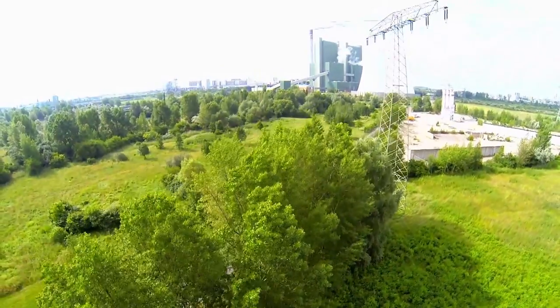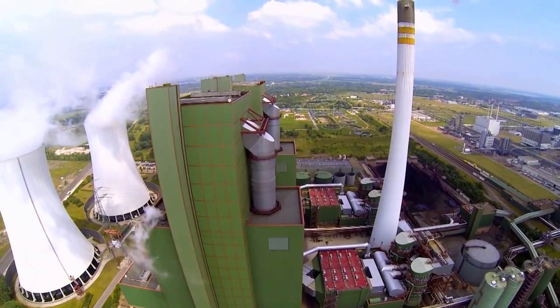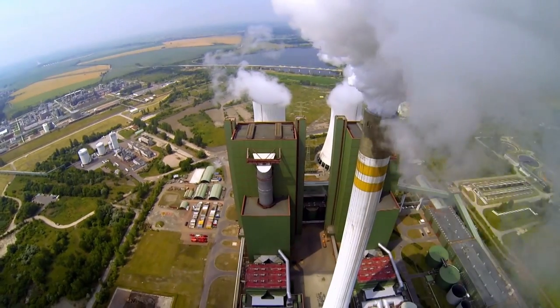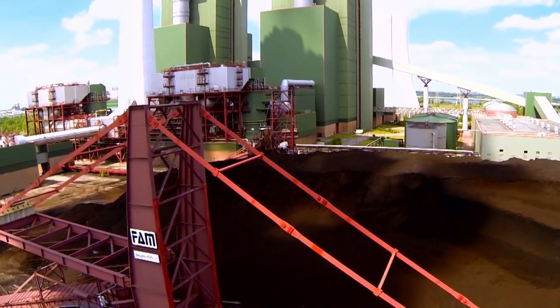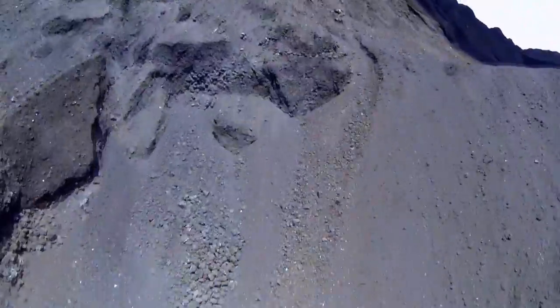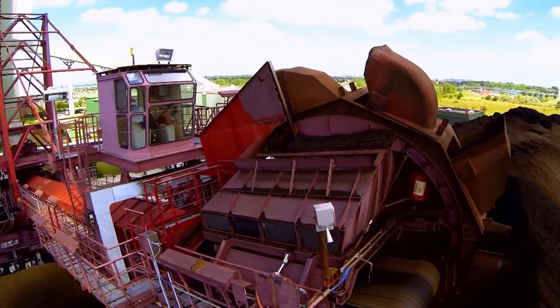The Skopau lignite-powered fire station near Halle transforms coal into energy, enough to supply about 2 million households with electricity. For this purpose, the power plant runs 365 days a year, 24 hours a day. Up to 20 coal trains a day supply the necessary fuel, and about 20,000 tons of lignite are processed here every day.